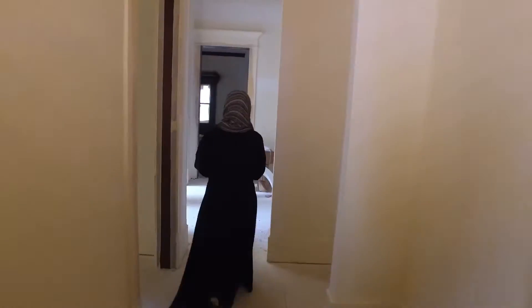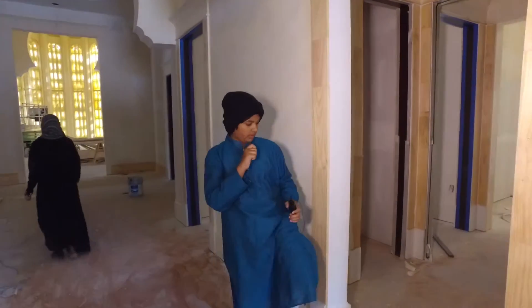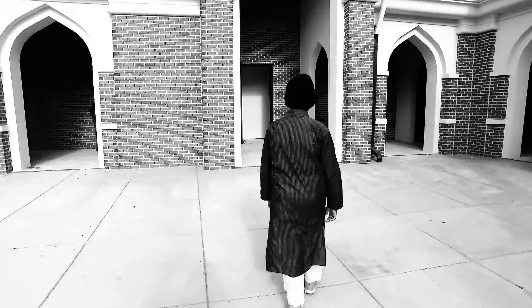Over here we have the men's wudu area. The men's wudu area consists of bathrooms and ten wudu stations. We also have a walkway for people to enter and exit.